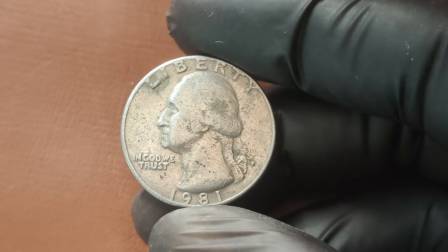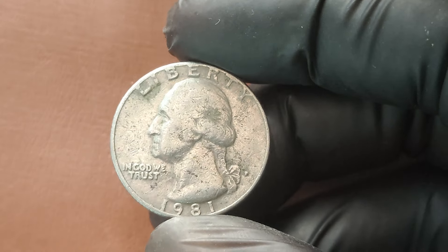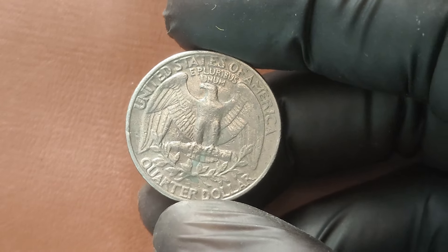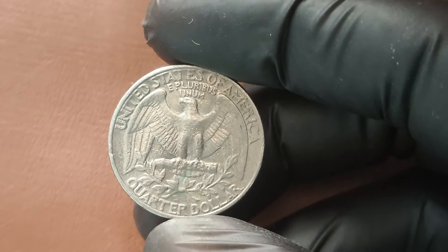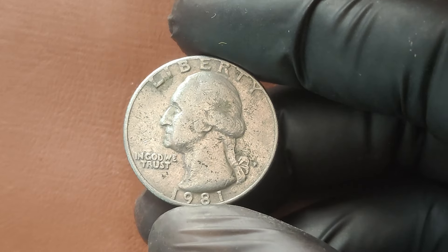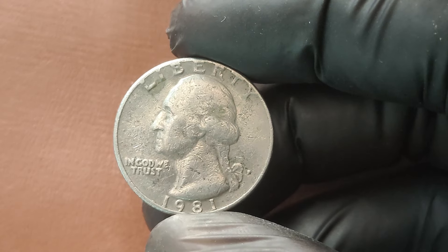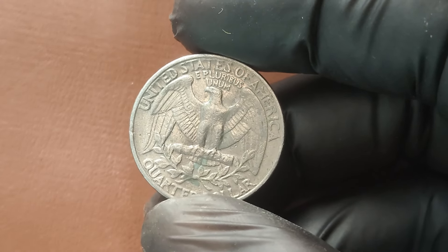One reason collectors seek out the 1981 P Quarter is due to fascinating mint errors. There are a few varieties, like double die obverse or reverse errors and even off-center strikes. Errors like these are known to increase the coin's value significantly, sometimes into the thousands, depending on condition and error rarity. The highest-graded 1981 P Quarters — especially those graded MS 68 or higher by PCGS or NGC — are incredibly rare. In the most extreme cases, some can even reach into the millions if they have the right combination of rarity, error variety, and immaculate condition.